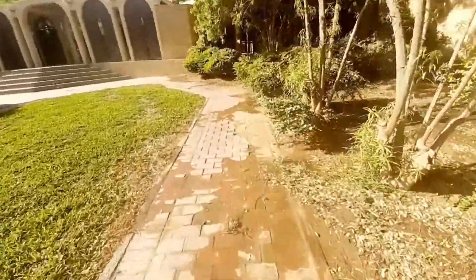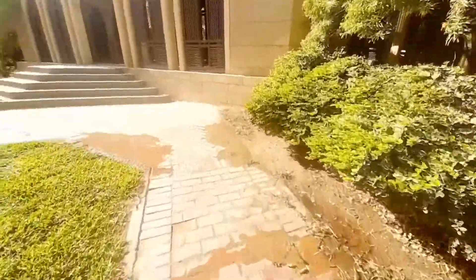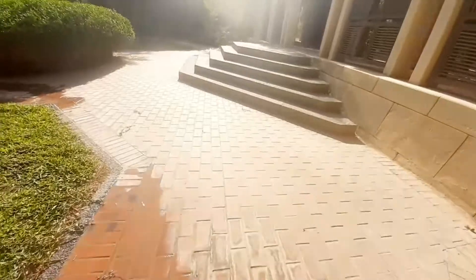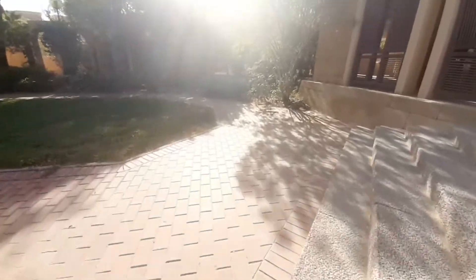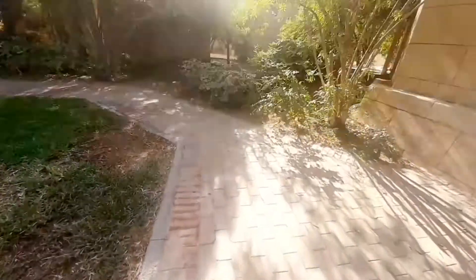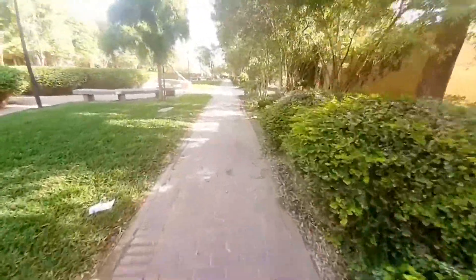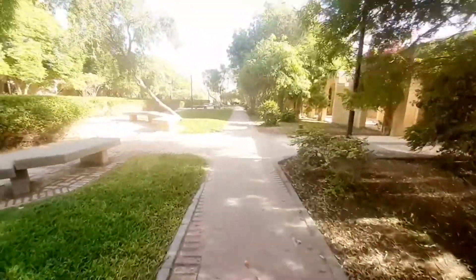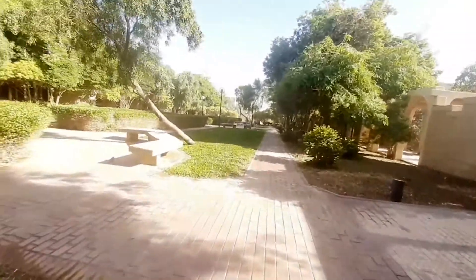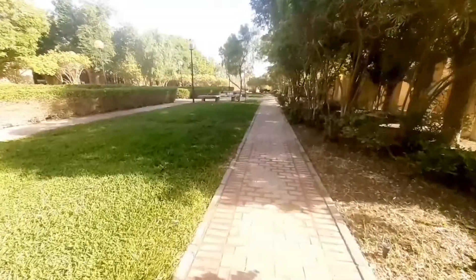Gandang pasyalan din ito sa libre. May mga bukas ng tubig — gripo — pandilig ng halaman. Nakailan kayang steps na ako. Tatlong park yung pinagpuntahan ko ngayon pero hiwa-hiwalayin ko ng vlog para hindi naman sobrang crowded sa isang vlog.